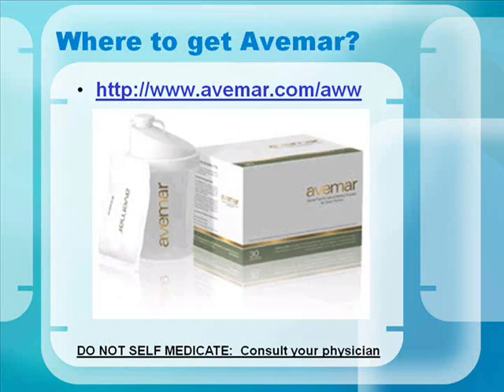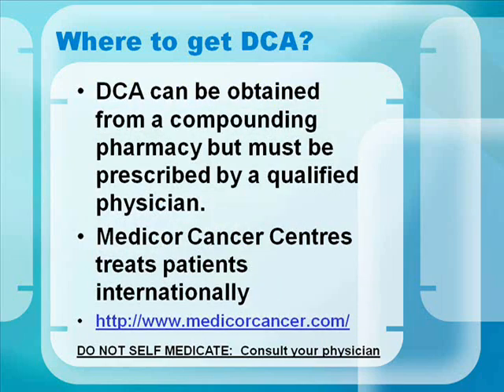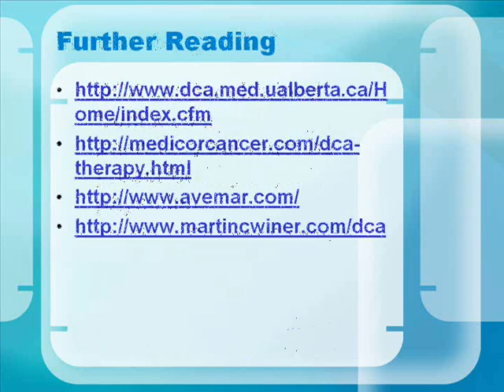Here's how to get Avamar. Please don't self-medicate — consult your physician or oncologist. The next several slides have information for anyone interested in further reading or research. If you're interested in filling out a petition to support DCA funding, please visit the link at the end of this presentation. Wishing you all the best of health. This is Martin C. Weiner.